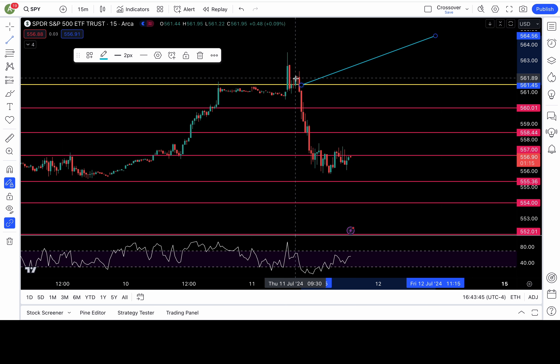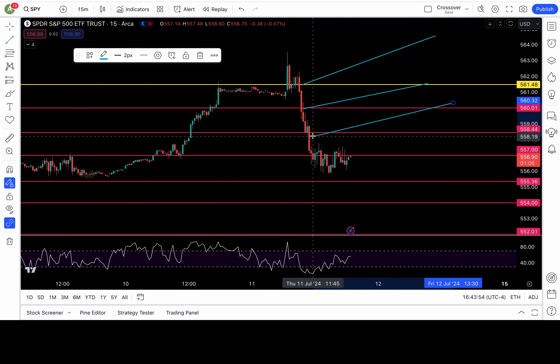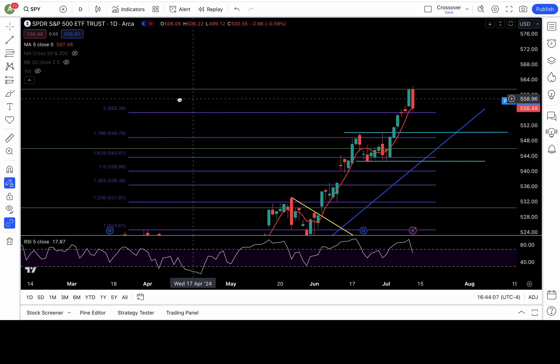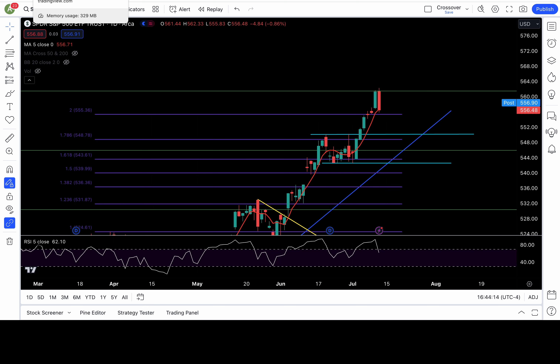SPY opened a little above it, all around that level, then broke it down on the 15-minute chart. Broke down my next level at 560, then 558.5, and then it hit 557, which was around where the 5DMA was. Going as low as 555.83 — I mentioned that fib level at 555.36. Watch out for a backtest. SPY got pretty close, about 40 cents shy of hitting that level.